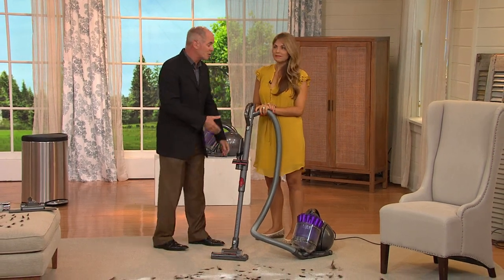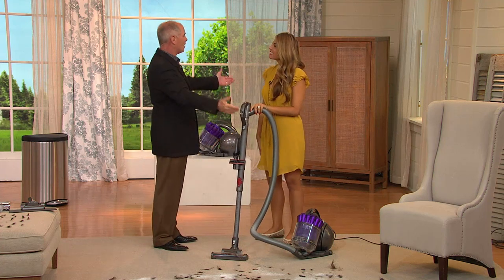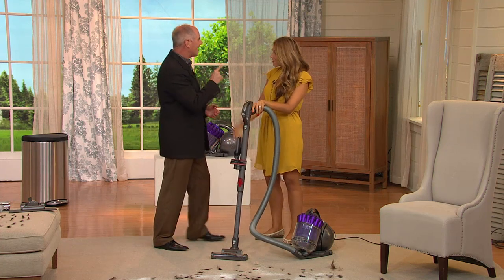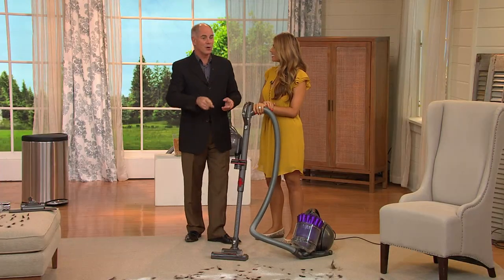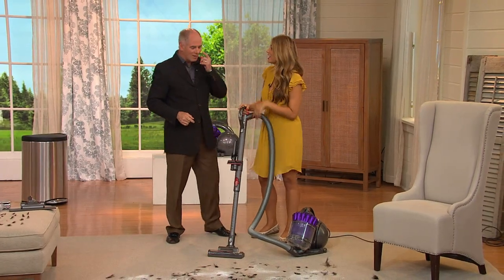I want to introduce you to Suzy Traynor, our Dyson representative. Are you proud of me? I am — this is the first time I got it right. Suzy just recently got married, and yet I called her twice by her maiden name. But you got it right today. And your husband was at home going, what?